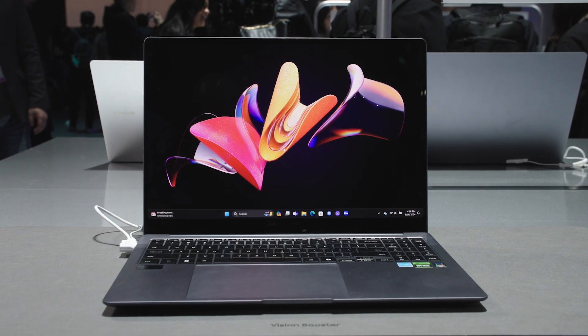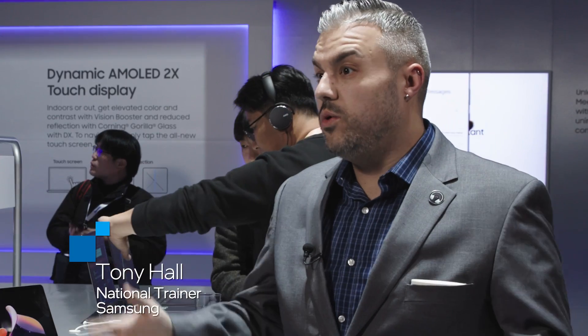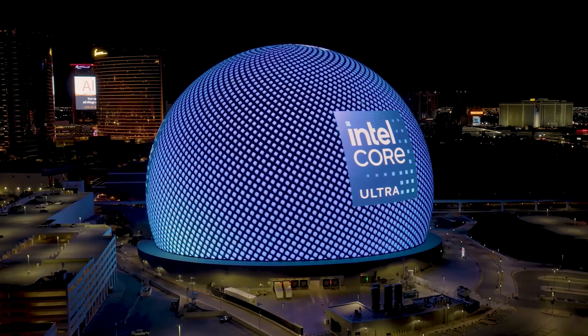This is actually the most capable laptop in our Galaxy Book 4 lineup. It includes that Core Ultra processor, so some really cool stuff when it comes to its processing capability. What a week it's been at CES 2024. Thank you for following all our content on the latest and greatest coming from Intel and its partners.